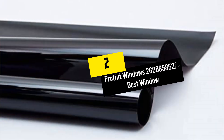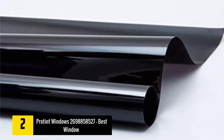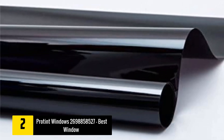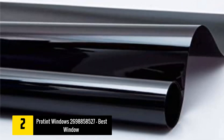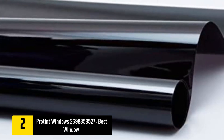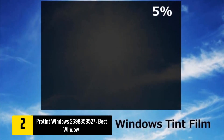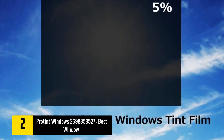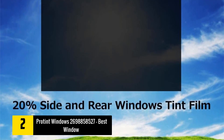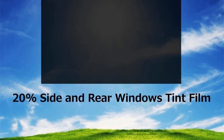At number two we have the Pro Tint Window Tint Film for cars. Pro Tint's film is the best-rated window tint for cars in this list. For starters, it is available in a range of tint shades including 5%, 20%, 30%, 35%, 45%, and 50% VLT. Regardless of the VLT percentage you choose, the film prevents up to 99% of UV penetration, protecting your car's dashboard, upholstery, and other interior parts from fading.